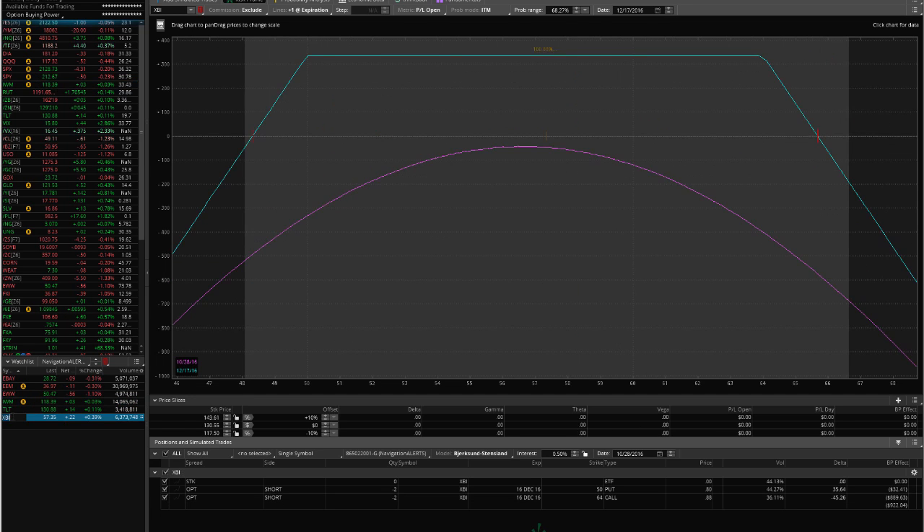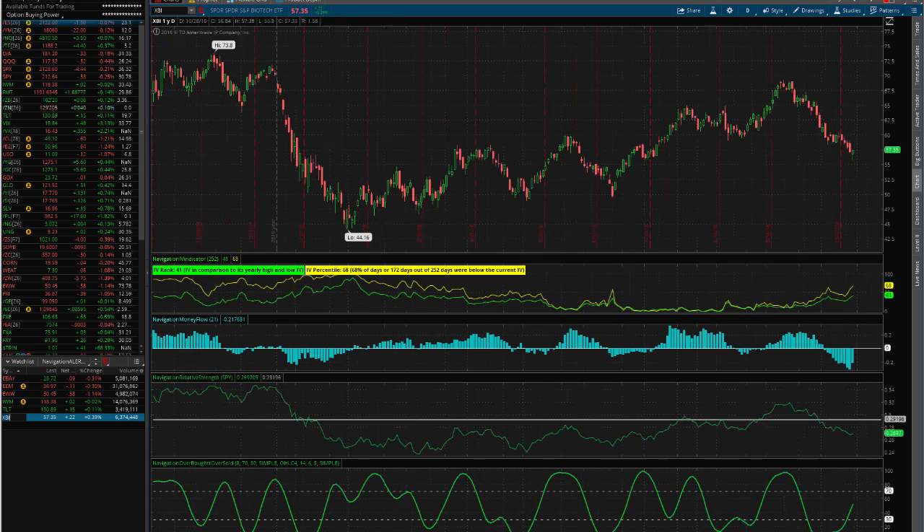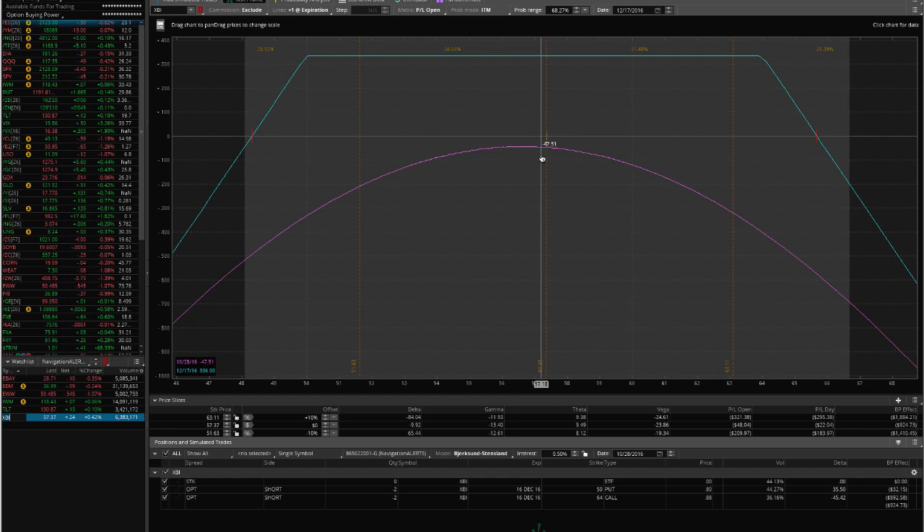The opening trade that we made is XBI. You can see we put this on yesterday. Implied volatility was already over 50, but we've had an increase in implied volatility today, which has actually hurt our position.